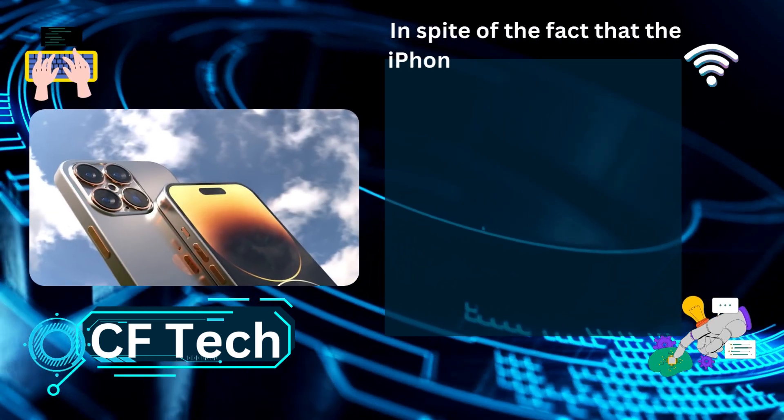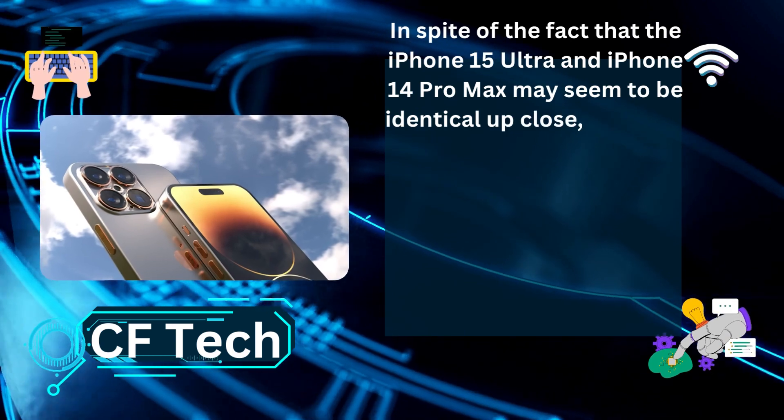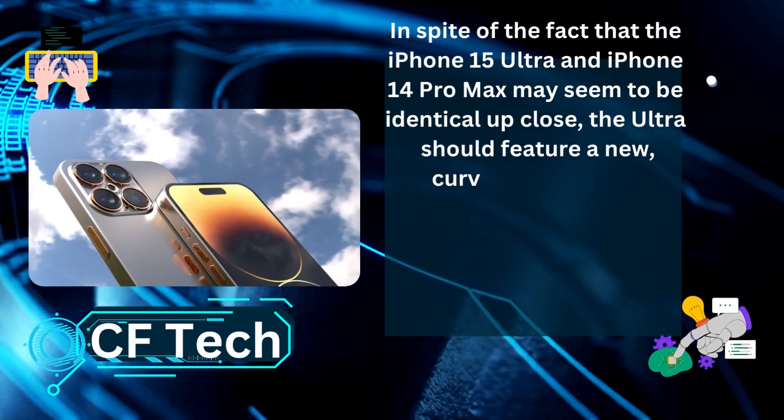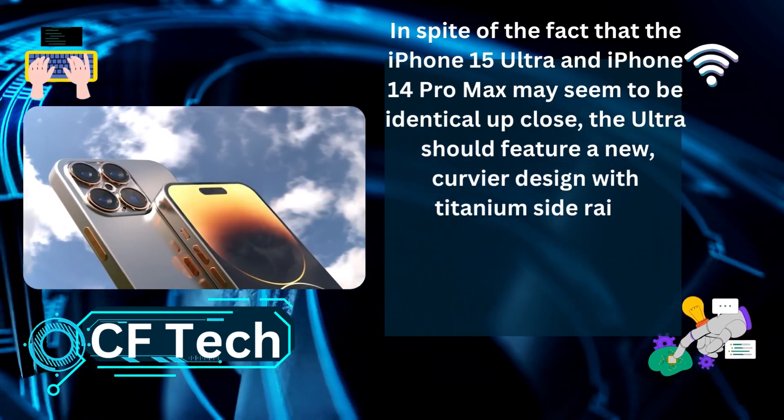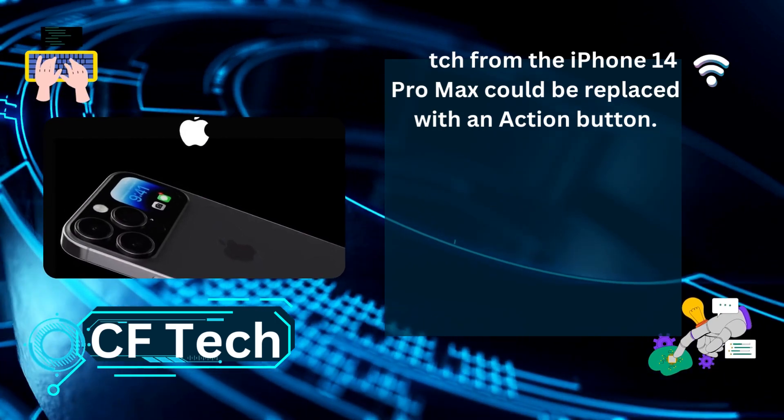In spite of the fact that the iPhone 15 Ultra and iPhone 14 Pro Max may seem to be identical up close, the Ultra should feature a new Kuvia design with titanium side rails. On the Ultra, the mute switch from the iPhone 14 Pro Max could be replaced with an action button.